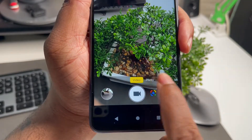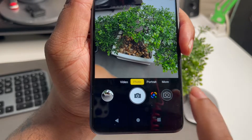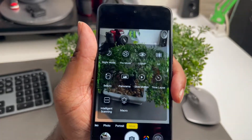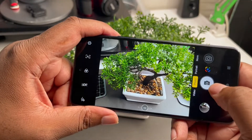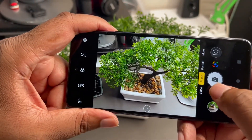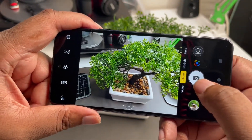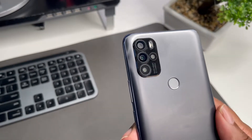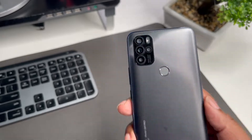You're getting a 48 megapixel camera, and this camera actually shoots 4K — you can film in 4K at 30 frames per second. You've got the 48 megapixel wide shooter, a 5 megapixel ultra-wide, a 2 megapixel macro, and a 2 megapixel depth camera, LED flash, and HDR. Pretty dope.